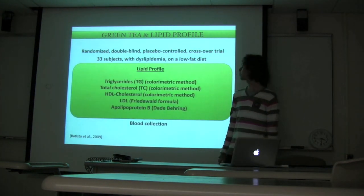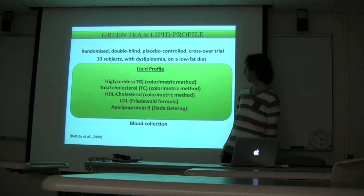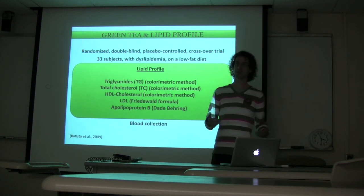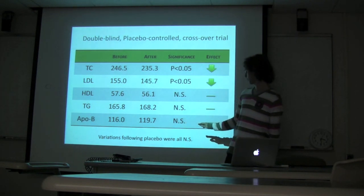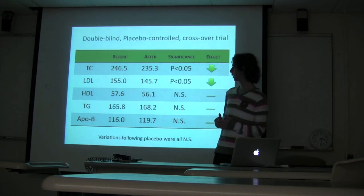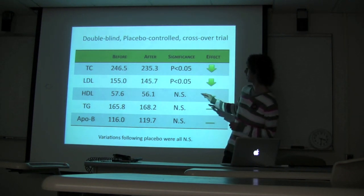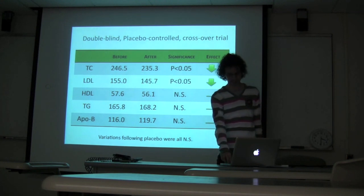Blood was collected and the lipid profile was evaluated: triglycerides, total cholesterol, HDL cholesterol with enzymatic kits, LDL determined with the Friedewald formula, and ApoB was also measured to assess variation in the number of VLDL and LDL particles. There were no variations following the placebo, meaning that even on a low-fat diet without green tea there was no change in any of these markers. With green tea consumption, however, there was a significant decrease in total cholesterol and LDL cholesterol, but no variation for HDL, triglycerides, or ApoB — meaning no decrease in LDL particle number, but a decrease in its cholesterol content, which is good enough.